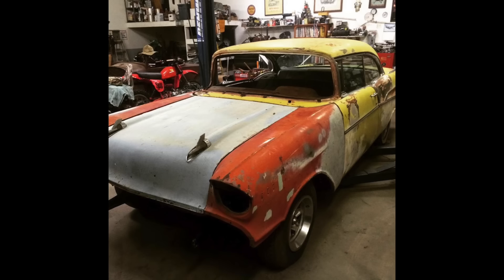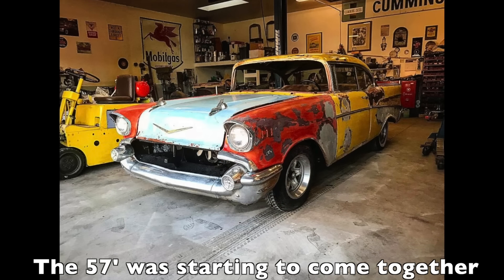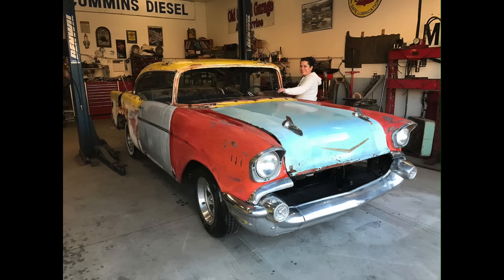I've struggled with this car for a long time on whether I should put it back together or just send it out to pasture where it's been sitting for years. Let me know in the comments what you think — was it a good idea putting it back together the way I did, or should I have just left her be?